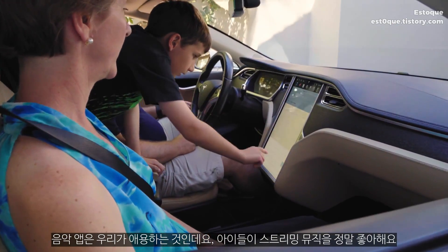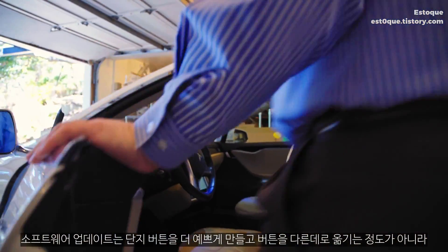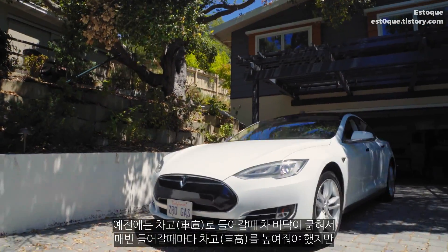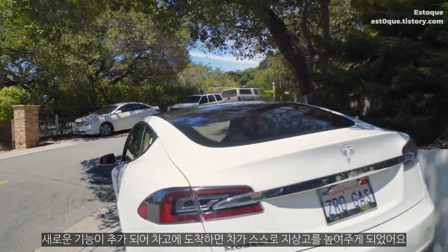Music is huge in our car — our kids love streaming. The software updates are not just making buttons prettier or putting them in different locations. They affect how the car drives and enhance the safety of the car. The car would actually scrape on the driveway as I pulled in, unless I raised it. That feature showed up — now the car is already raising itself up to the right height.